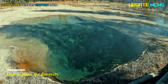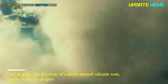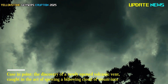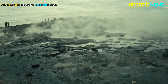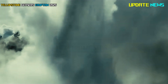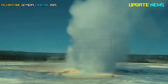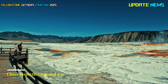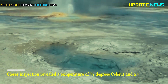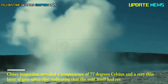Case in point: the discovery of a newly opened volcanic vent, caught in the act of spewing a billowing cloud of steam into the air. A scientist spotted the telltale plume in August 2024, and work was done to find out what it was and to confirm whether it was indeed a new hydrothermal feature. Closer inspection revealed a temperature of 77 degrees Celsius and a very thin layer of gray silica clay, indicating that the vent itself had recently opened.